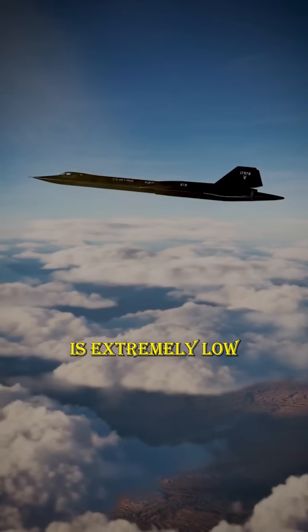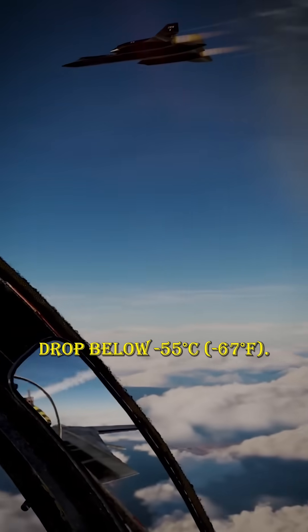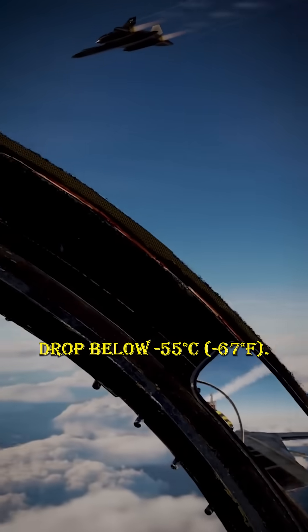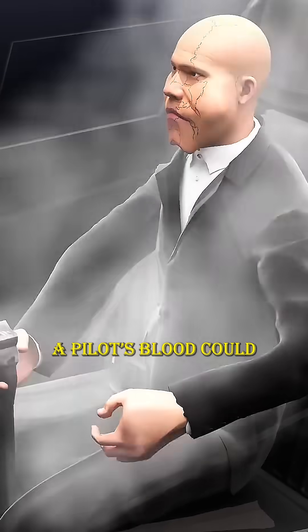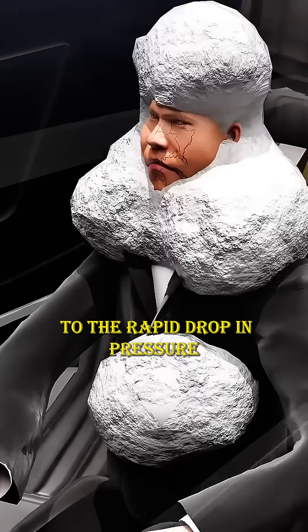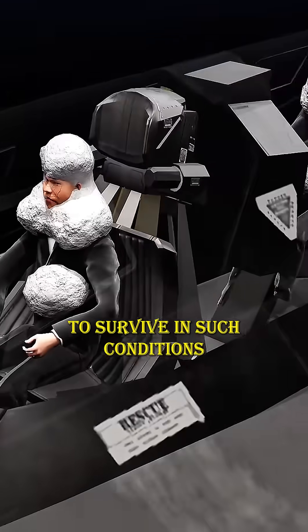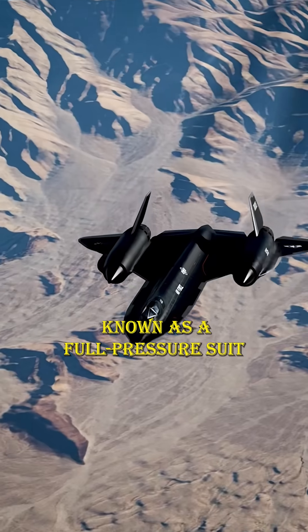The air pressure is extremely low, oxygen is scarce, and temperatures can drop below minus 55 degrees Celsius (minus 67 degrees Fahrenheit). If the cockpit were to suddenly lose pressure at that height, a pilot's blood could literally start to boil within 10 seconds due to the rapid drop in pressure. To survive in such conditions, SR-71 pilots had to wear a special outfit known as a full-pressure suit.